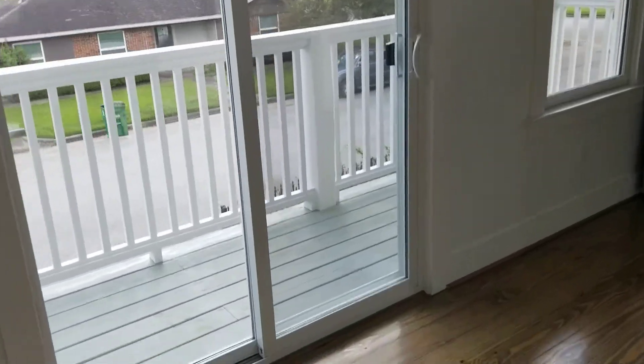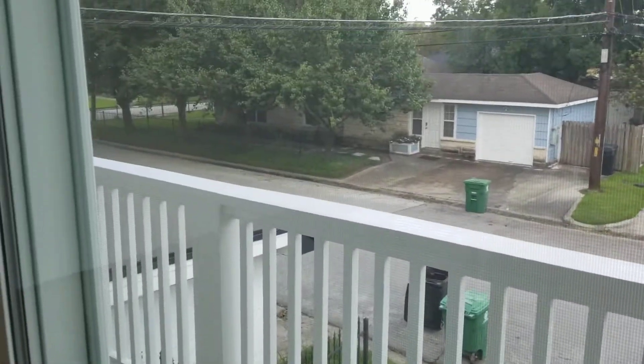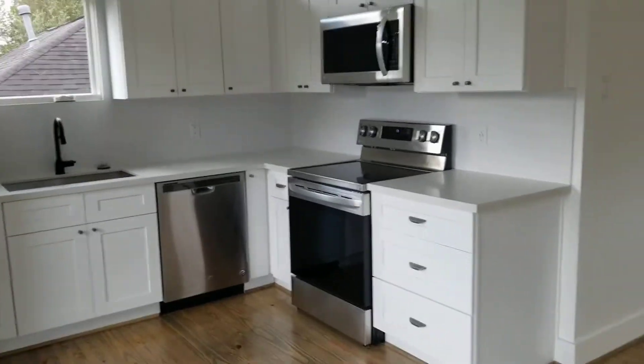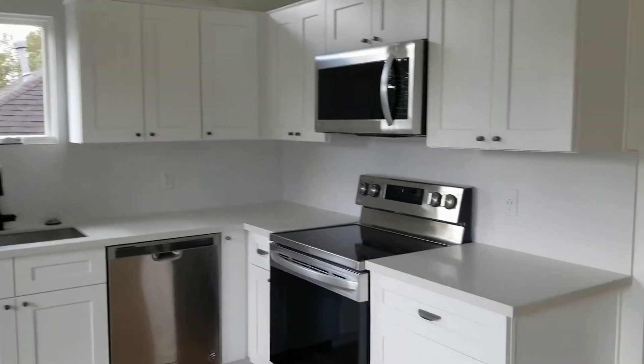We've got a five-foot sliding door that we got from Jeld-Wen through our vendor over at Gruggins. I like the tile work — it's a herringbone pattern. The cabinets are from Georgetown, USA.